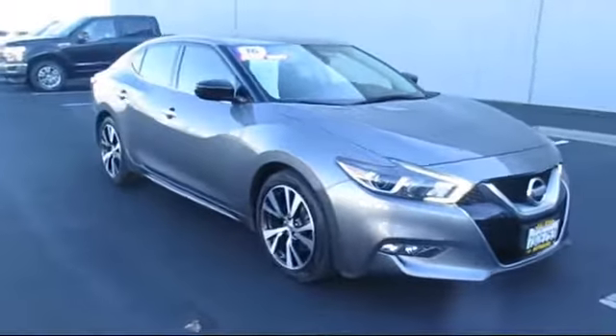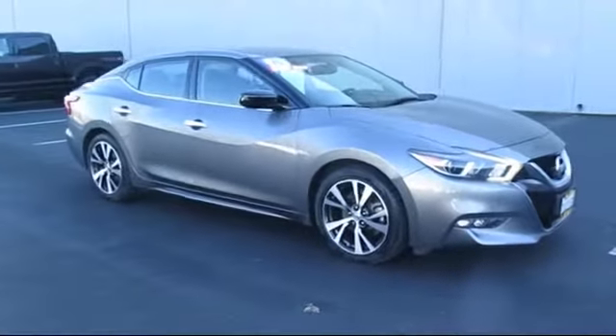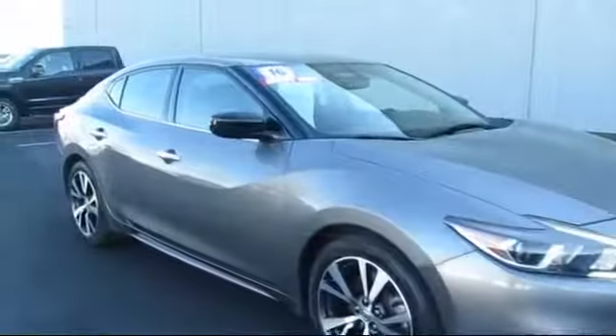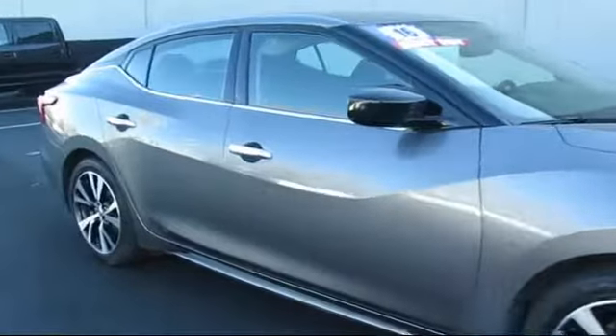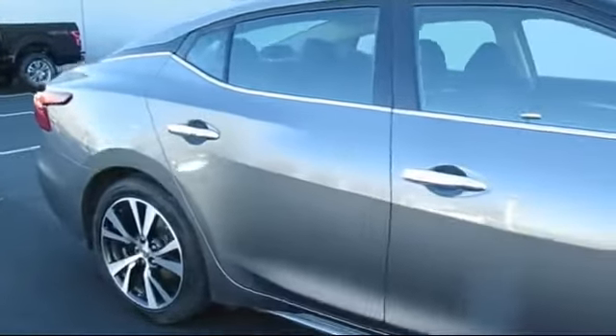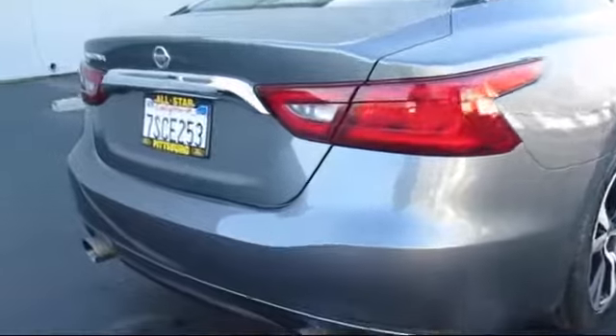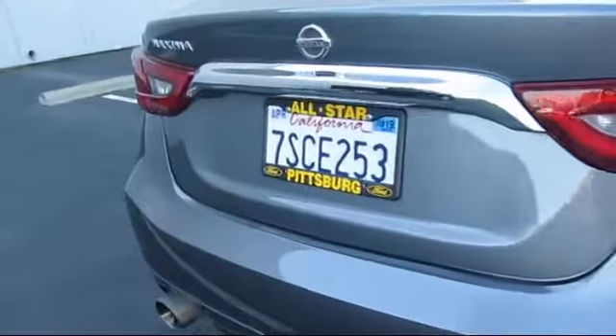This vehicle comes equipped with a leather-wrapped steering wheel, steering wheel controls, remote start system, climate control, stability control, Bluetooth smartphone integration, navigation system, keyless entry, MP3 player, and traction control, and has less than 90,000 miles on the odometer.